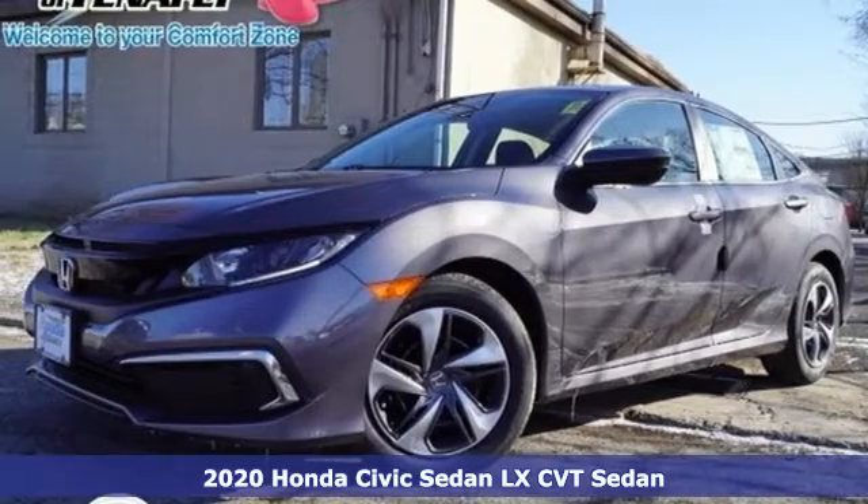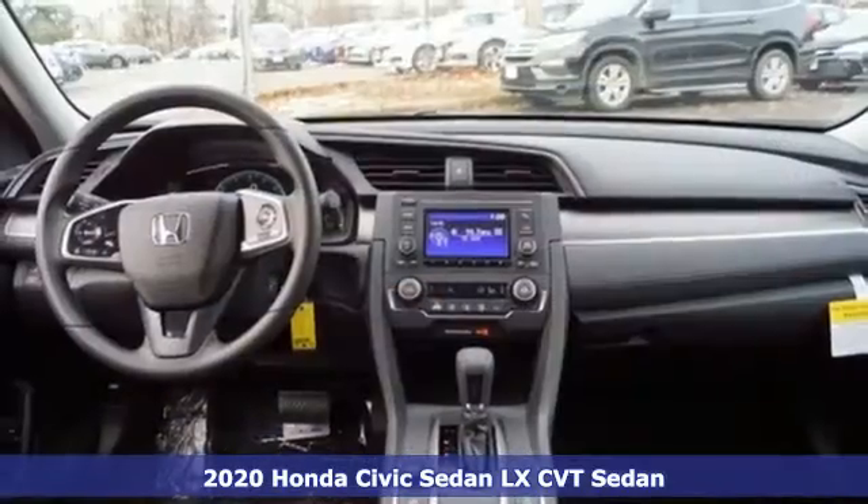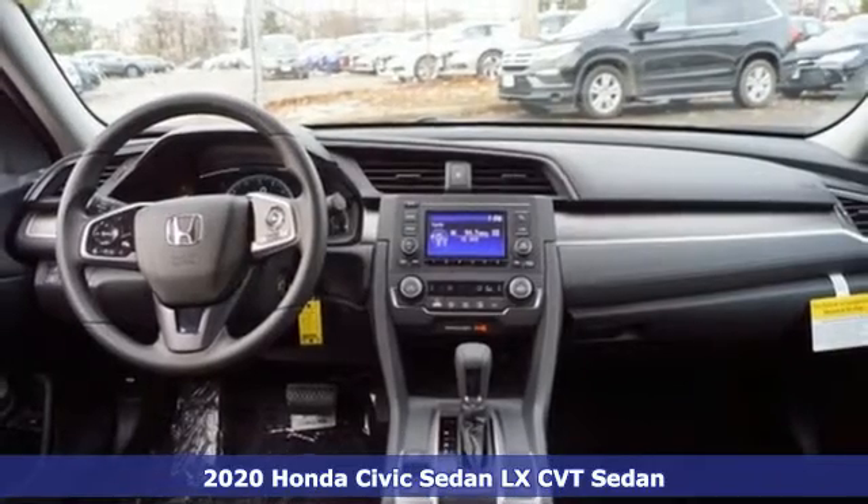Here's a new 2020 Honda Civic Sedan. Get more mileage out of every drive with this Civic.